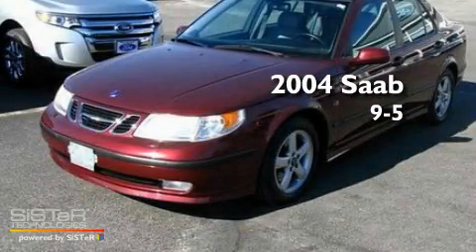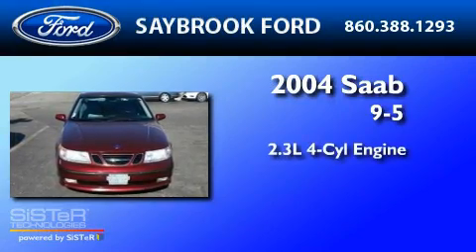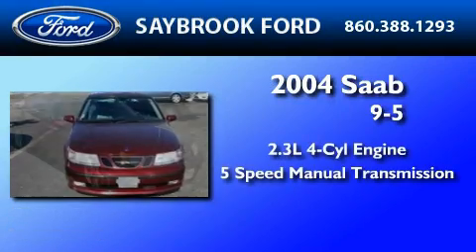This is a 2004 Saab 95. It has a 2.3-liter four-cylinder engine and a five-speed manual transmission.